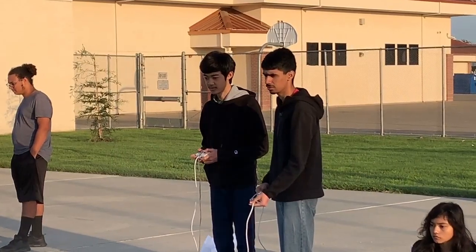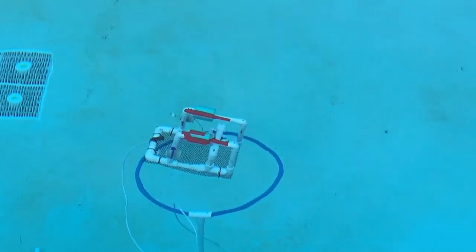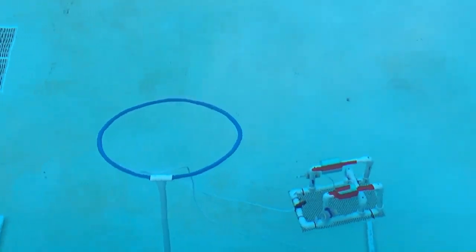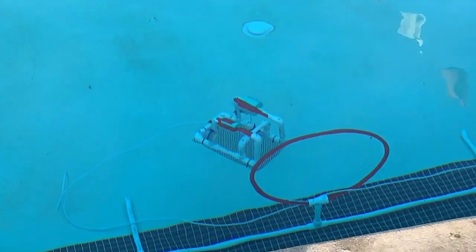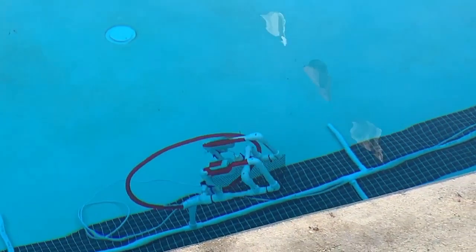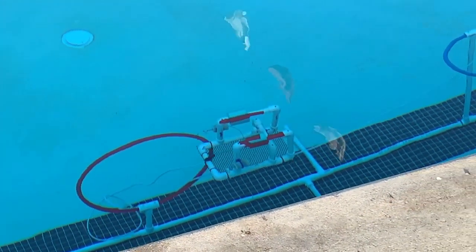Second semester they'll start modifying the basic kit — adding parts to it, changing the configuration to accomplish a task. There is a competition in April, a national competition in San Jose. Depending on how they do, they could qualify to go to MIT for the nationals. Right now they're doing last year's competition and their scores are pretty good, so I have high hopes.